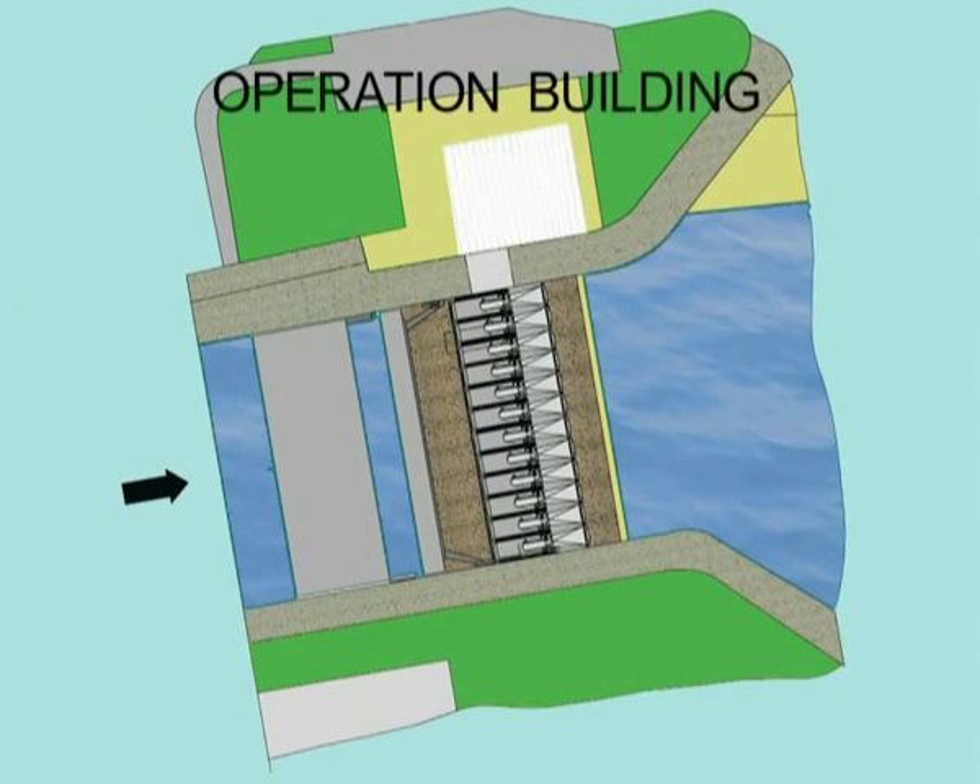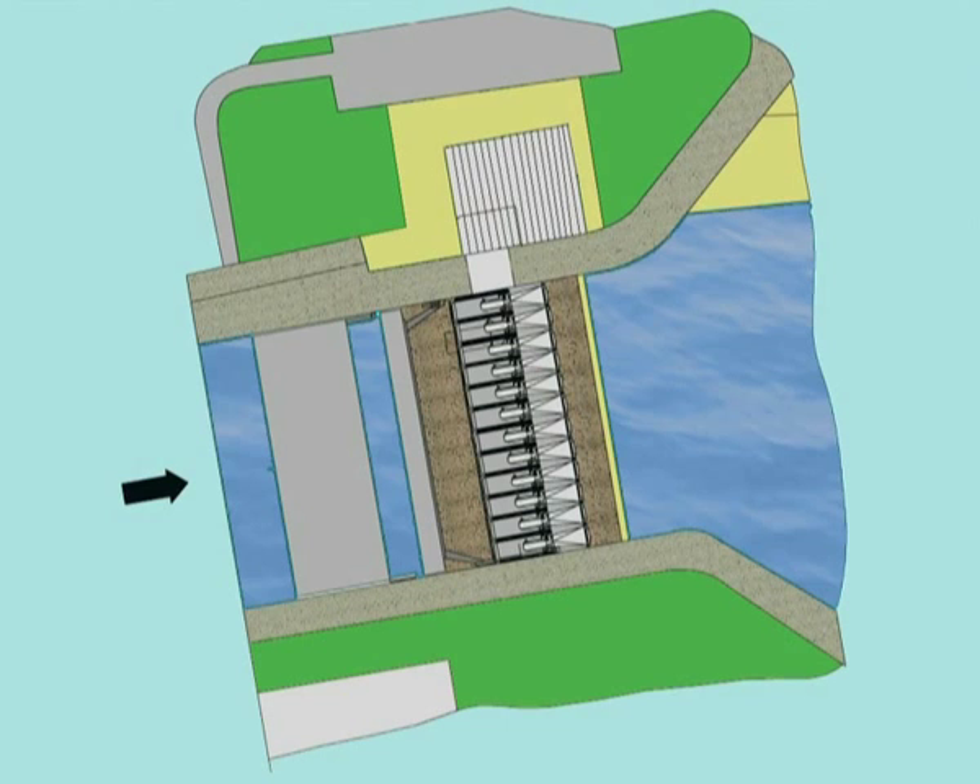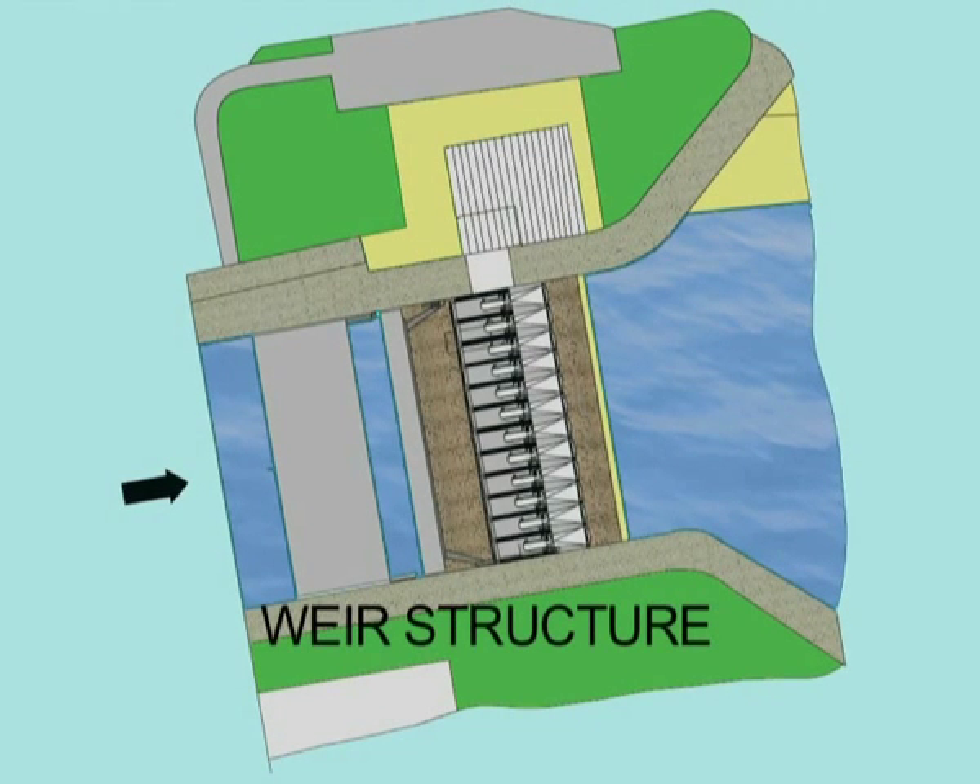The Operations Building was erected during the summer of 2004. A webcam took pictures every three minutes during the construction period of the Operations Building and the Weir structure.